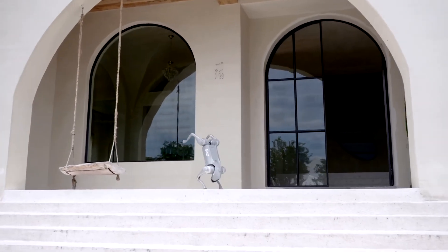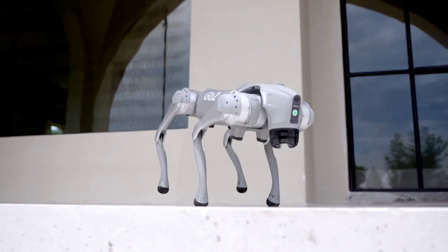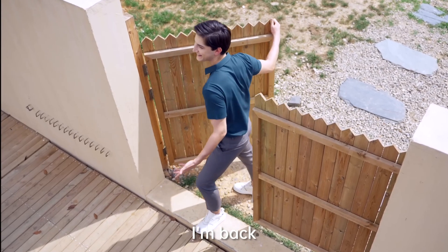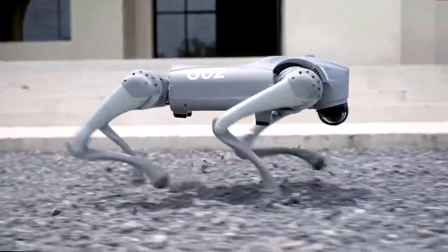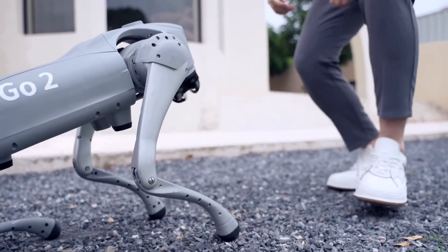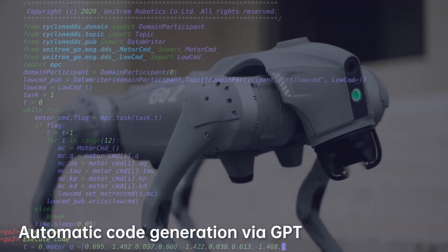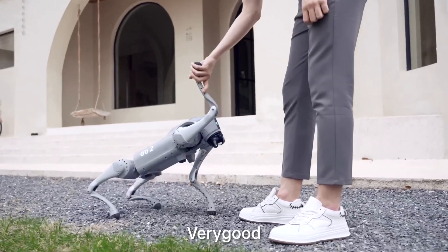Meet the new product that Unitree has introduced to the robot market with important updates after the Go 1 Robot Dog produced by Unitree: the Unitree Go 2 Smart Robot Dog. Unitree Go 2 is a very popular four-legged robot that stands out in the fields of entertainment, research and development, industrial use, service robotics, and goods transportation.